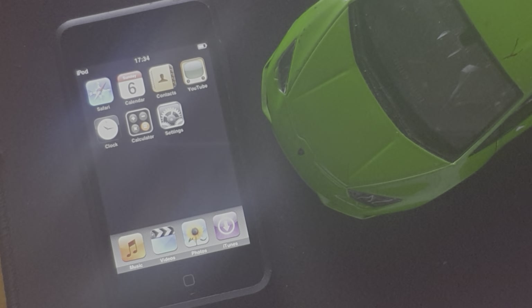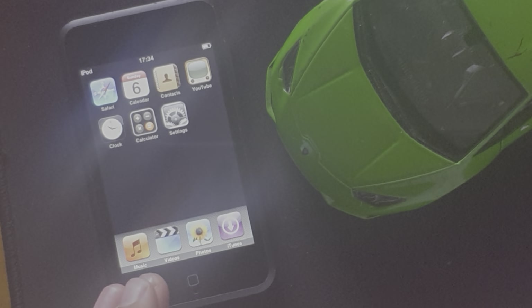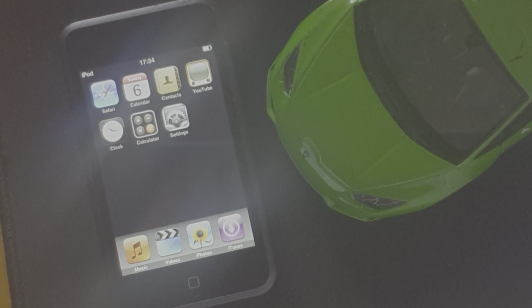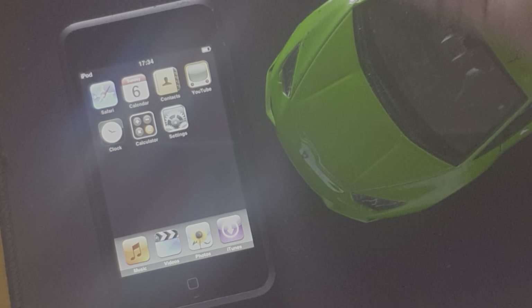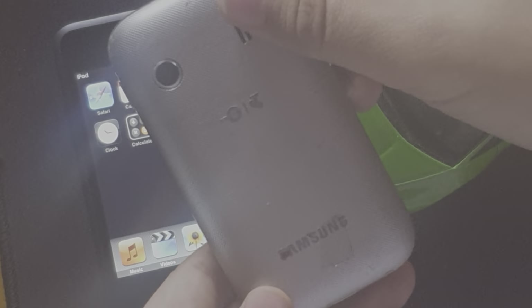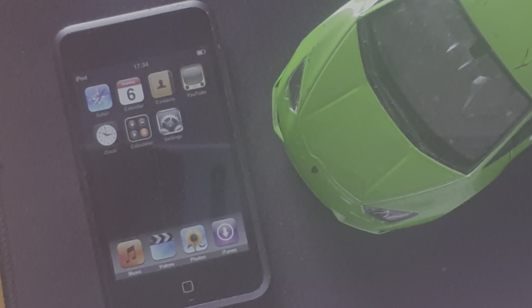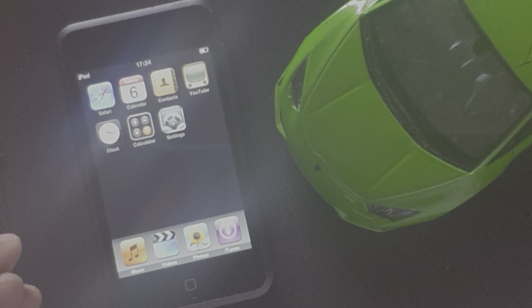On a more positive note, the screens on these things actually weren't bad for the day. When you had a look at something like a Samsung Young or a much cheaper device — those things were nasty. And that's 2011 as well. So yeah, the screen holds up reasonably. The first application we're going to look at is the Clock.